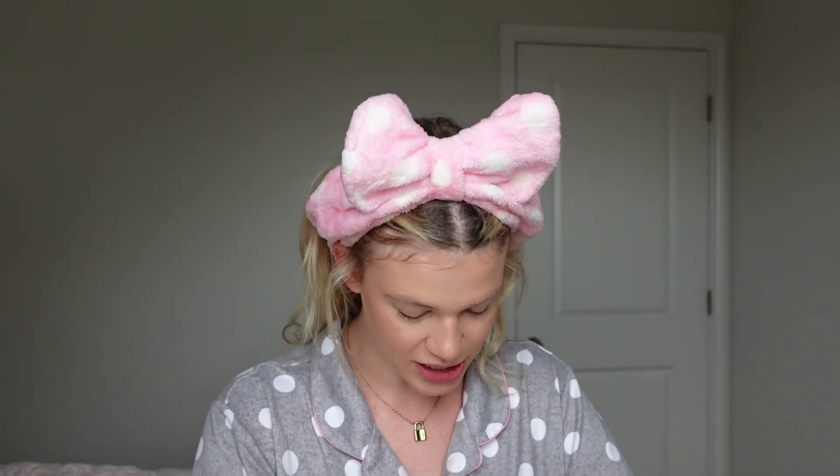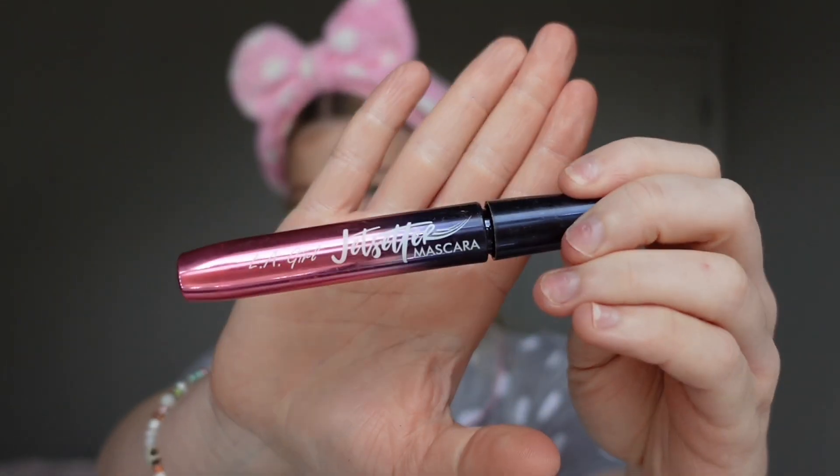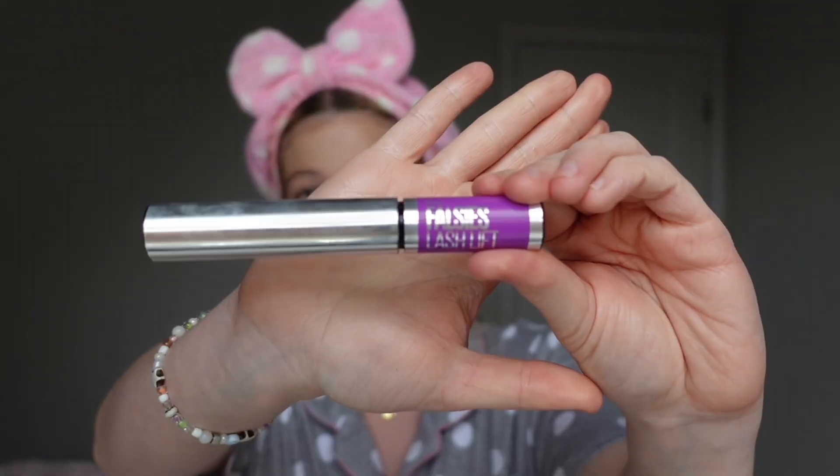Before we get into the next question, I always get asked about my mascara. I start with this mascara called Jet Setter — never heard of it before but it's pretty decent. I like laying a foundation before I go in with my favorite mascara, which is the Falsies Lash Lift by Maybelline. Y'all, this stuff is so good.